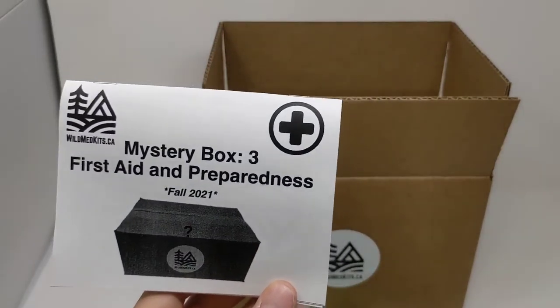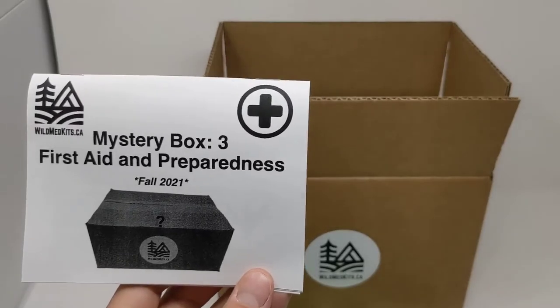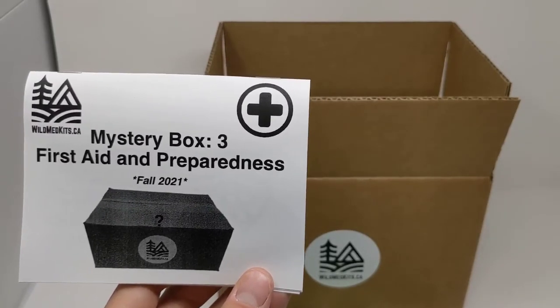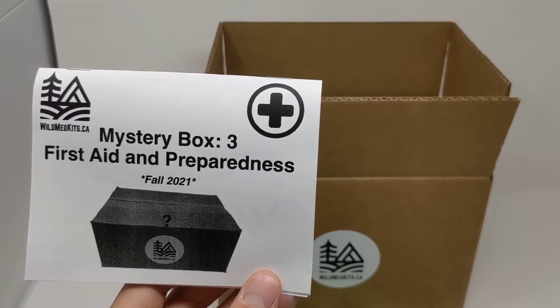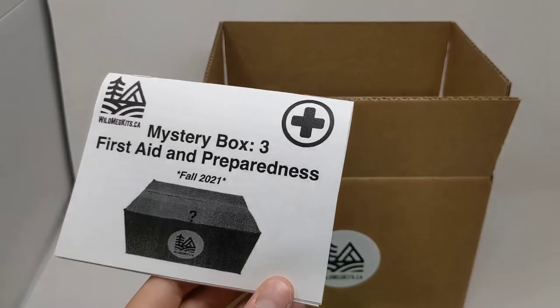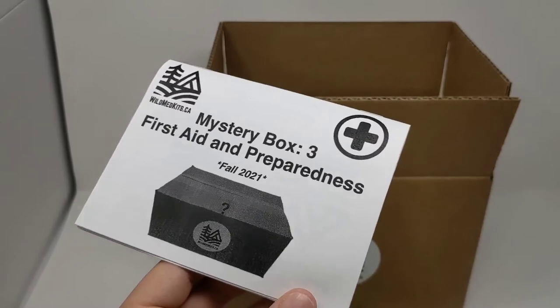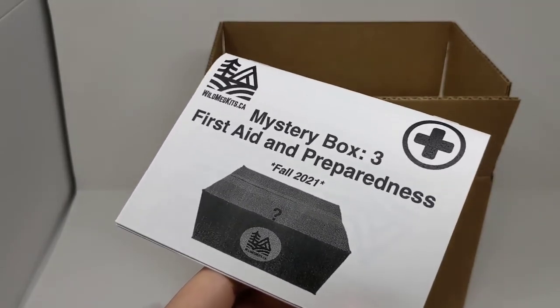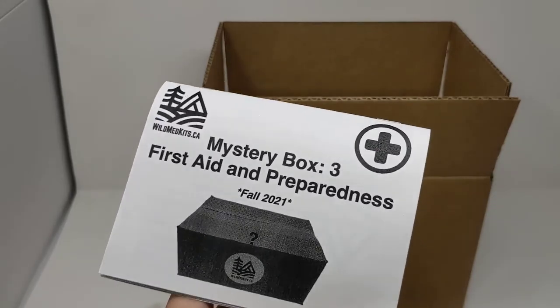This is mystery box number three, now available at wildmedkits.ca. It ships out October 1st and the next shipment will be in January 2022. If you haven't signed up, consider doing it — each box is different every quarter, and it keeps you continually stocking your first aid kit, increasing your skill and knowledge, and improving your preparedness.